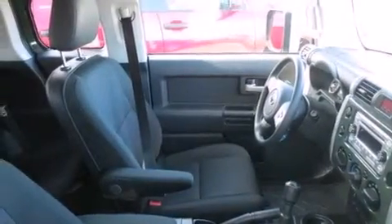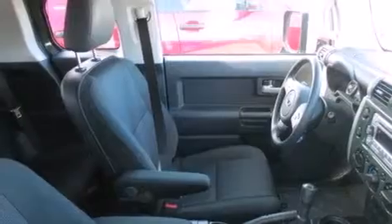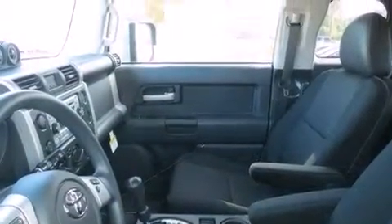Features include air conditioning, an auto-dimming rearview mirror, an engine immobilizer theft deterrent system, tinted glass, and the power rear liftgate can open and close at the push of a button.